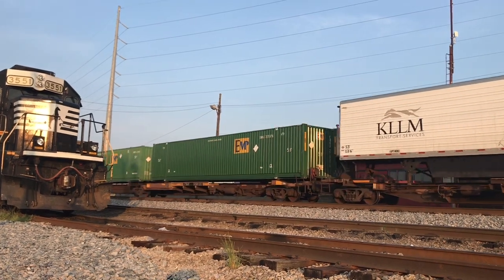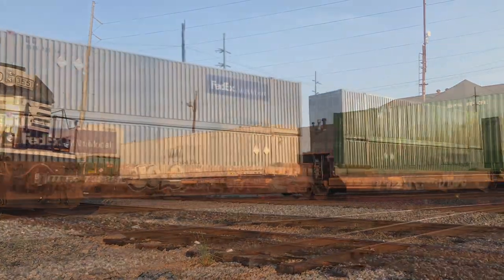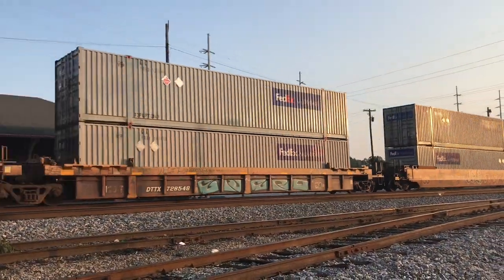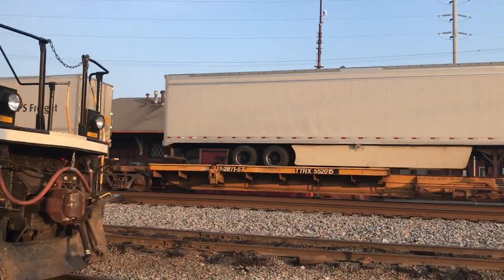Now there's no intermodal trains operating on the model portion of the Seaboard Central, but there is one that operates out of the Port of Savannah to an inland port intermodal facility located on the Heart of Georgia Road.